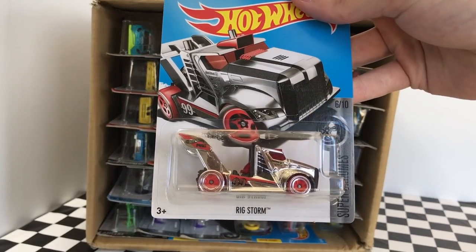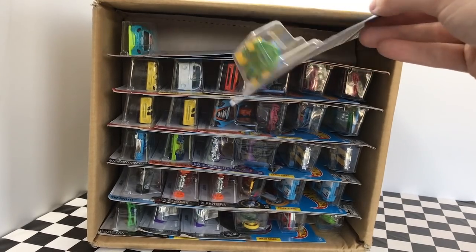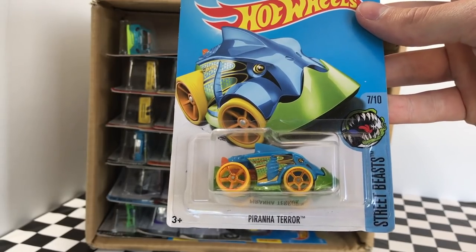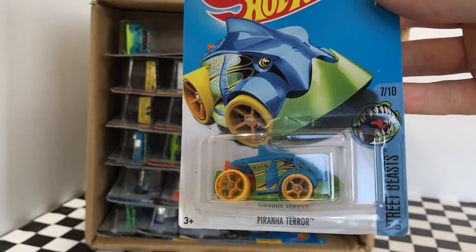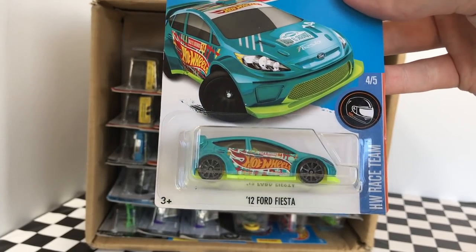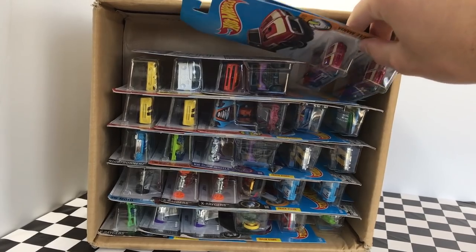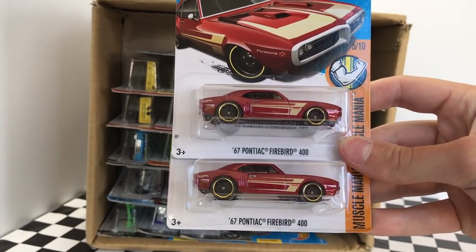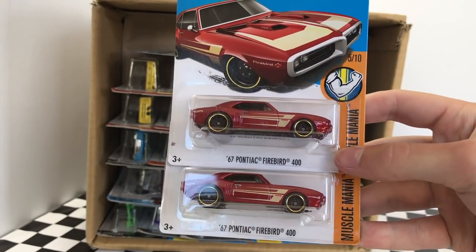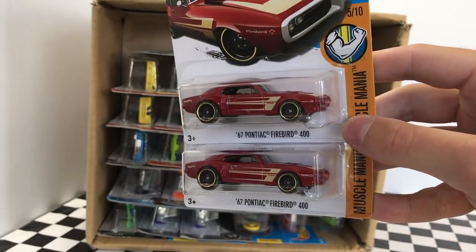This one is called Rig Storm, part of the Super Chrome Series. This next one looks pretty interesting — it is Piranha Terror, also part of the Street Beast Series. And I already know this one up here is the 2012 Ford Fiesta, part of the Hot Wheels Race Team Series. Here on the right, we have a duplicate — two 1967 Pontiac Firebird 400s. These are part of the Muscle Mania Series and they look really good in red with that striping on the side.